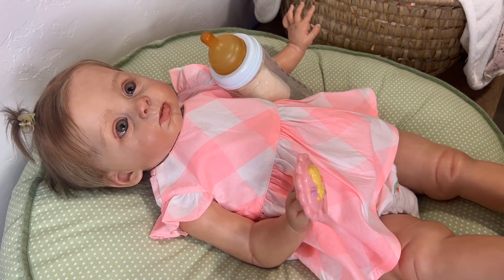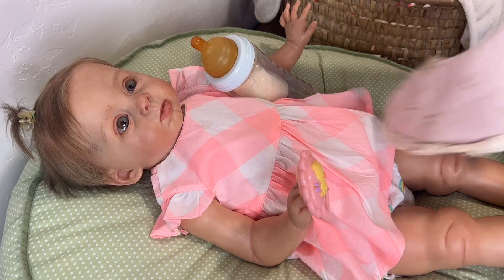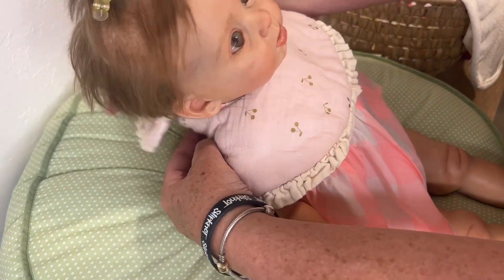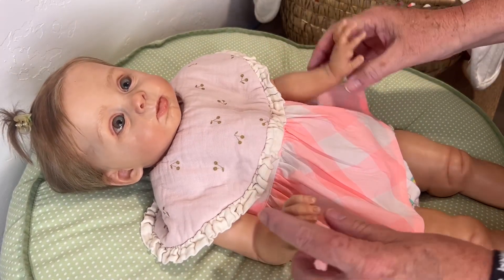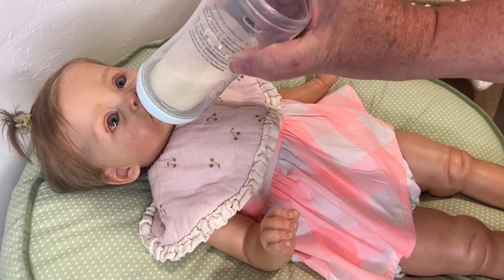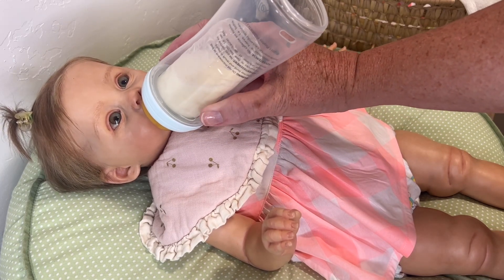Let's go ahead and get you a little bib on. Let's see - looks like it's right here. We'll go ahead and get your little bib on. Lift you up just a little bit. You dropped your rattle - I'll get it for you in a little bit. I've already got her little bottle made up, so we can go ahead and get started feeding her.